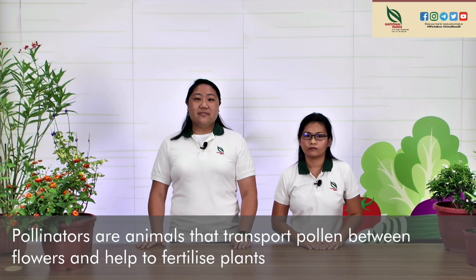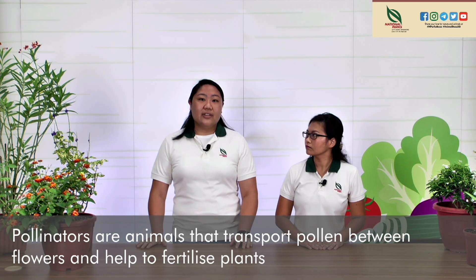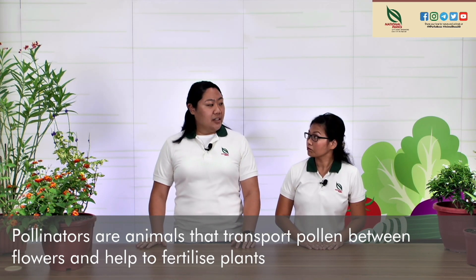Our viewers may be wondering, what is a pollinator? A pollinator is an animal that transports pollen between flowers to help fertilise plants. This is very important in the formation of fruit. Did you know that one of every three bites of food depends on pollinators?